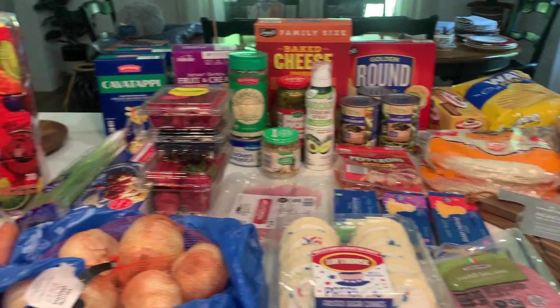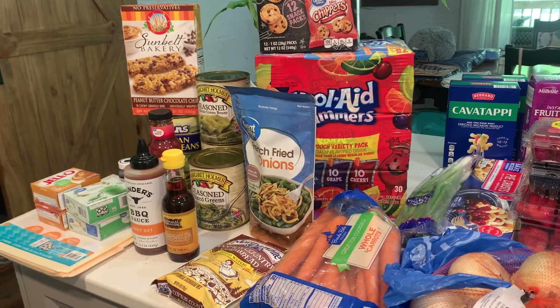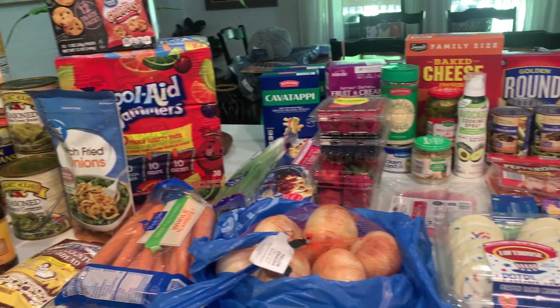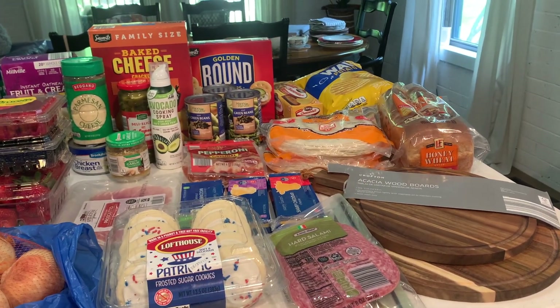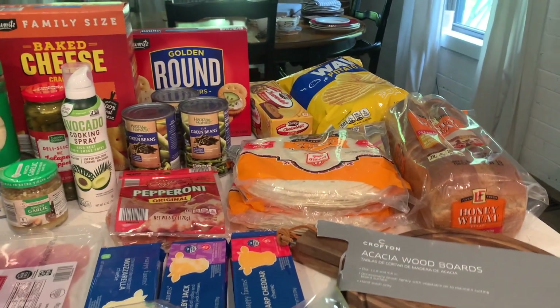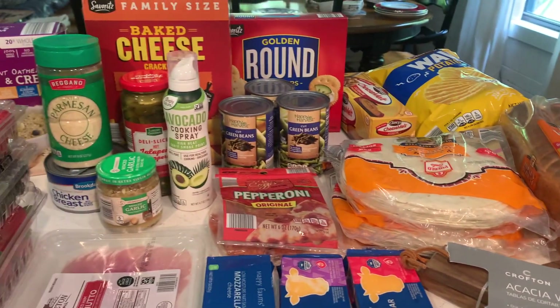Hello everybody and welcome back to another grocery haul. I went to Walmart and to Aldi today and I will show you what I got from both. I have a few things from Ollie's too — I stopped in there so I've just got a couple things from there, so let's just get started.